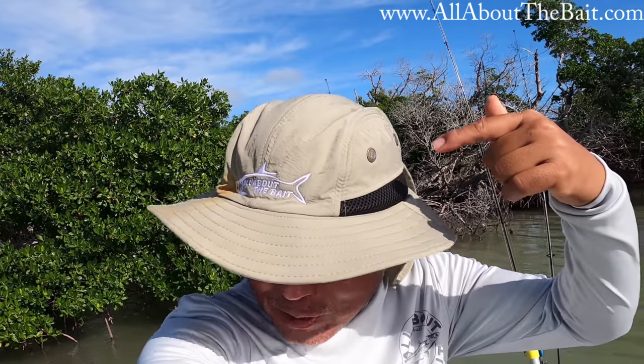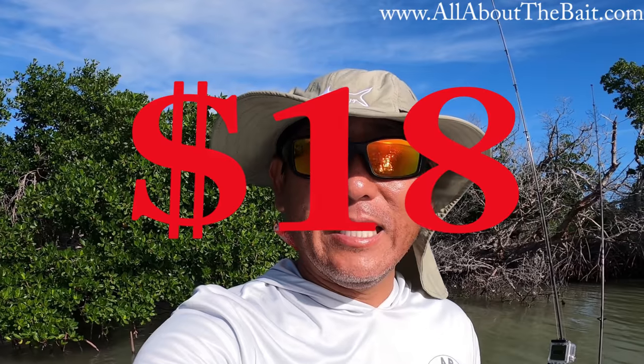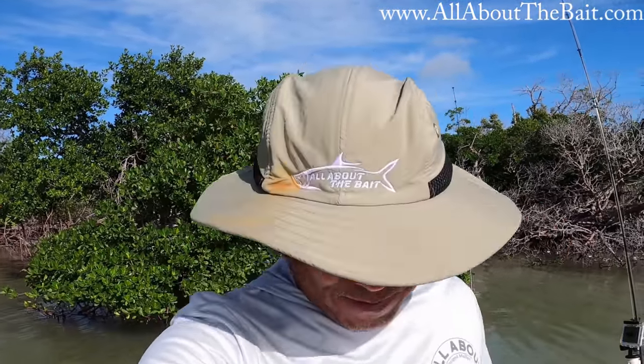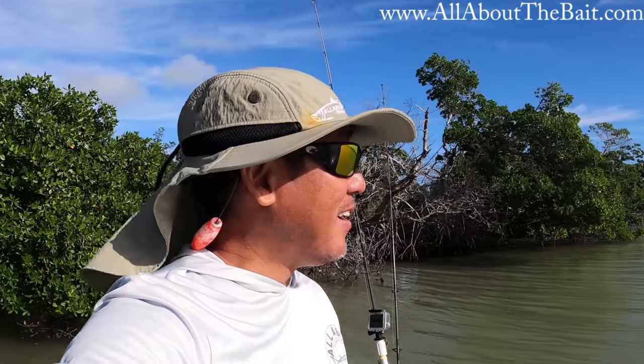Number one on the list: gotta release the new All About The Bait boonie hat with the embroidery logo. I put those in the system a couple days ago and they're already selling — I didn't even let people know. These flap hats are super popular. I sell a ton plain, but during this last batch I had them embroider a few just to test them. They're like 18 or 19 dollars — just what Coconut Ink charged for the embroidery. Still got the four colors. Check it out at www.allaboutthebait.com.